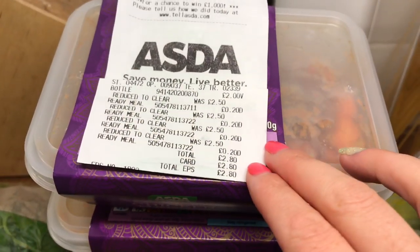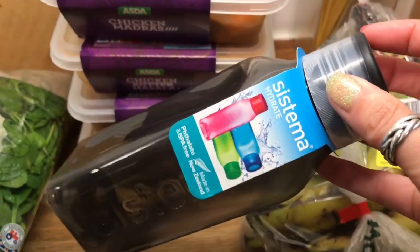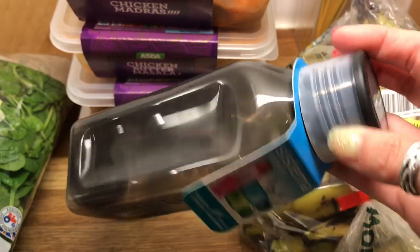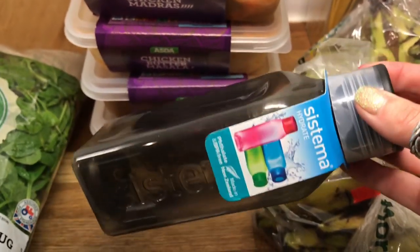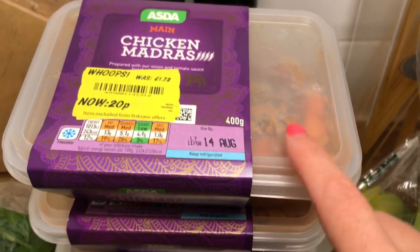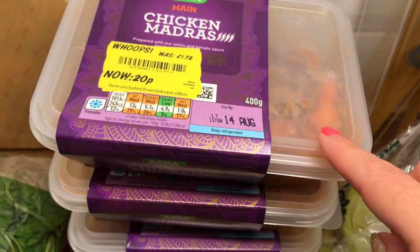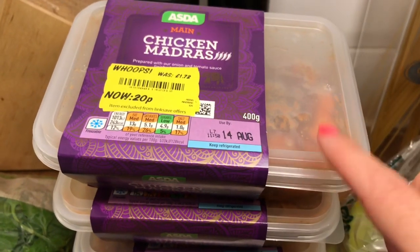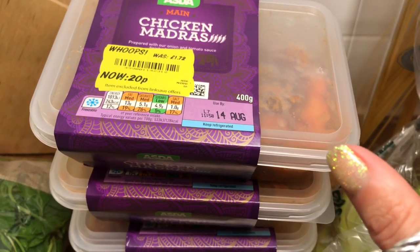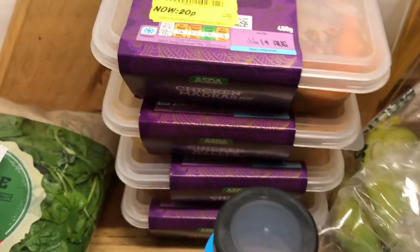From Asda I spent £2.80. The first thing I got at full price was a water bottle for Ollie — when he goes back to school he'll be on pack up, so that's for him. Then I got four curries at 20p each. I'm thinking I'll just stick these in the freezer and then add them to a pot with a tin of tomatoes and loads of veggies to really bulk it out, and we'll enjoy that.